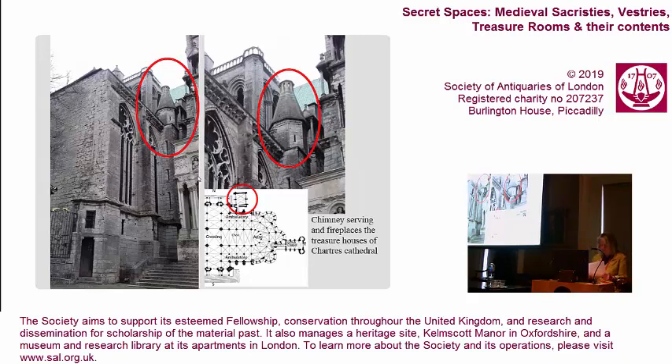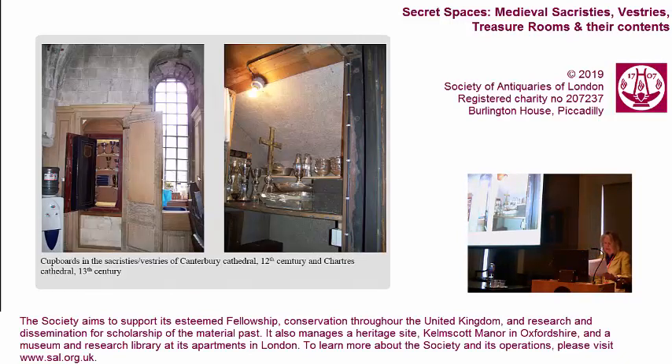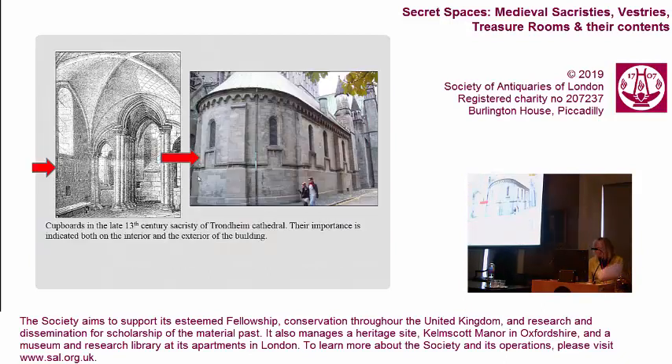References in the 1260 Lincoln consuetudines make the role of the fireplace clear. It is directed that in preparation for Maundy Thursday foot-washing ceremonies, the servants of the church must heat up water on the stove in the treasury room. It was therefore particularly satisfactory to find the fireplace within the treasure house at Lincoln, hidden behind centuries of partitioning and grime. Chimneys can also be seen on many treasure houses, including this one at Chartres. Cupboards were an essential feature of sacristies, as were chests in which treasures were conserved, with original cupboards still in use in the treasure houses of Canterbury Cathedral and Chartres Cathedral. At Tromtime, the importance of the sacristy's cupboards was signified by an internal string course which rises and falls around the areas of wall in which the cupboards are placed, and the same distinctive string course acts almost as an advertisement on the exterior of the building to mark the presence of these cupboards and their contents.